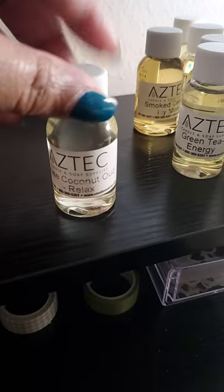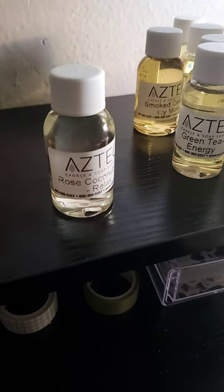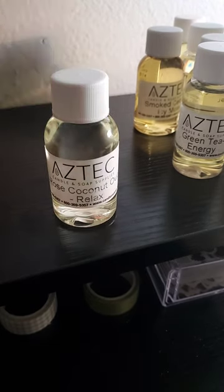So the next one is Rose Coconut Oud — and I have to say, I love this one. Rose is very hard to get a good one that doesn't smell like old ladies. There's English Rose, English Tea Rose, Yellow Rose, Regular Rose, and a Rose Fragrance Oil Blend. This one here is a very perfect, balanced fragrance. You can use this one for romance.